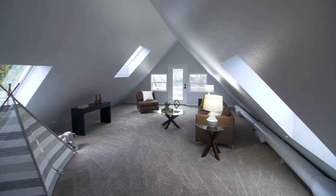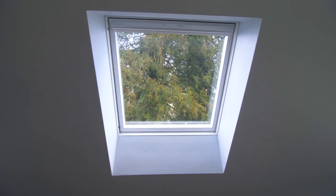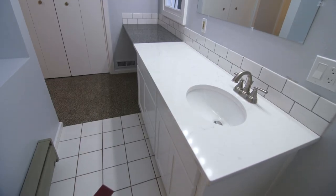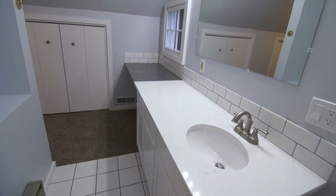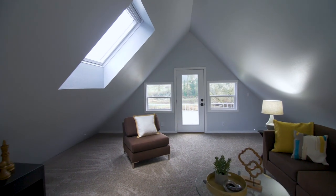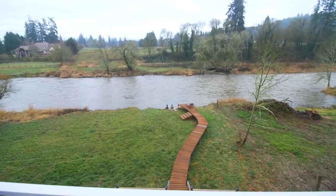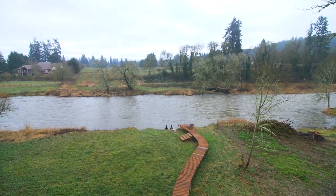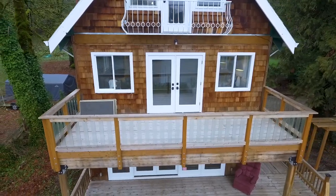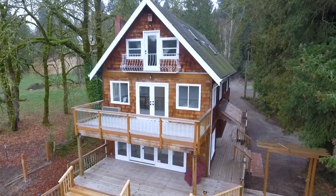This upper level could easily be a third bedroom or would make a great bonus room. From every floor, you can take in the sights and sounds of the river. Designed with multiple decks, this quiet retreat makes it easy to connect with nature and the beauty of the Northwest, with approximately 180 square feet of riverfront.